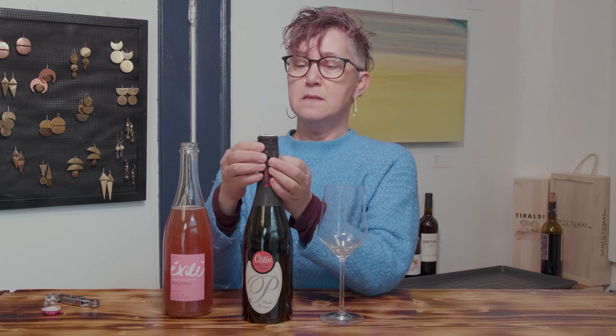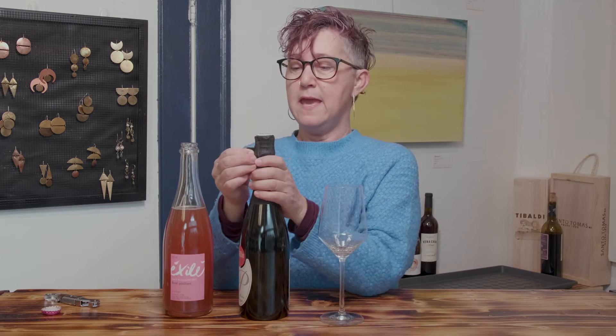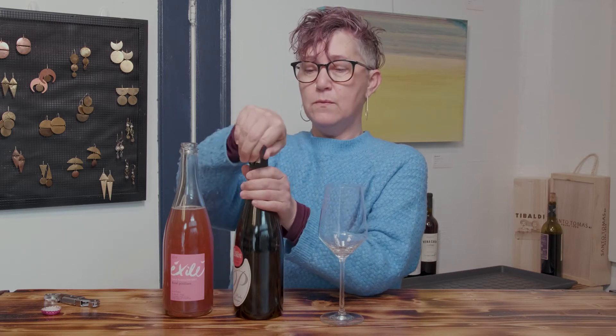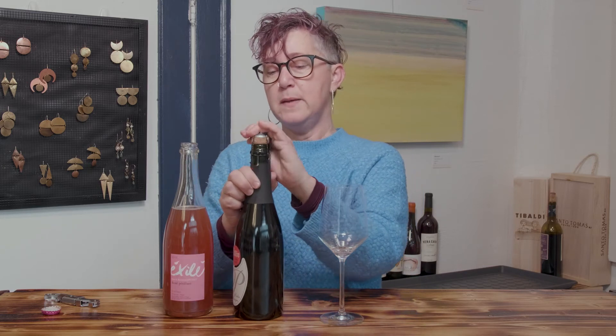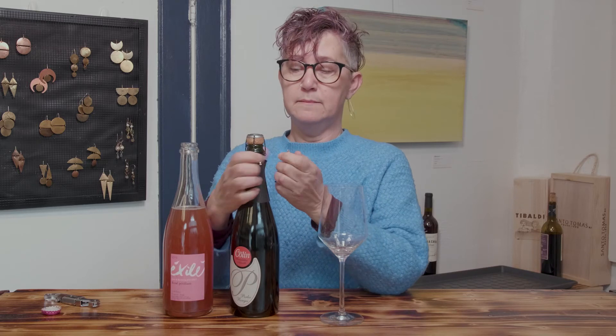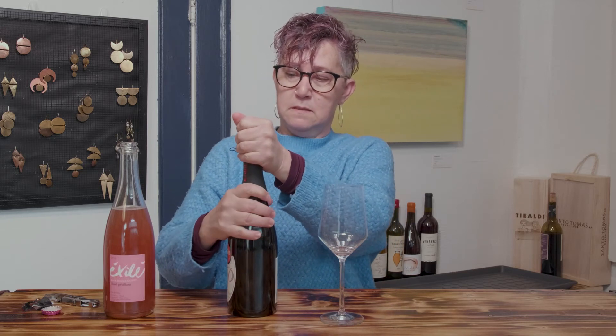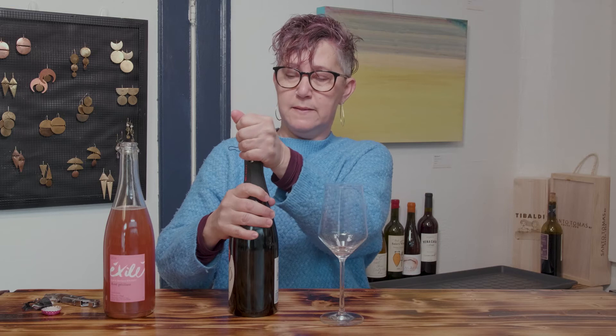Patrice Collin. This winery has been around since the 1700s, and they have always, I believe, grown organically and have been biodynamic and natural almost the entire time they've been around. Obviously they didn't have additives and inoculated yeast back in the 1700s — that's a relatively new invention. So they were natural long before being natural was a thing or we talked about it.